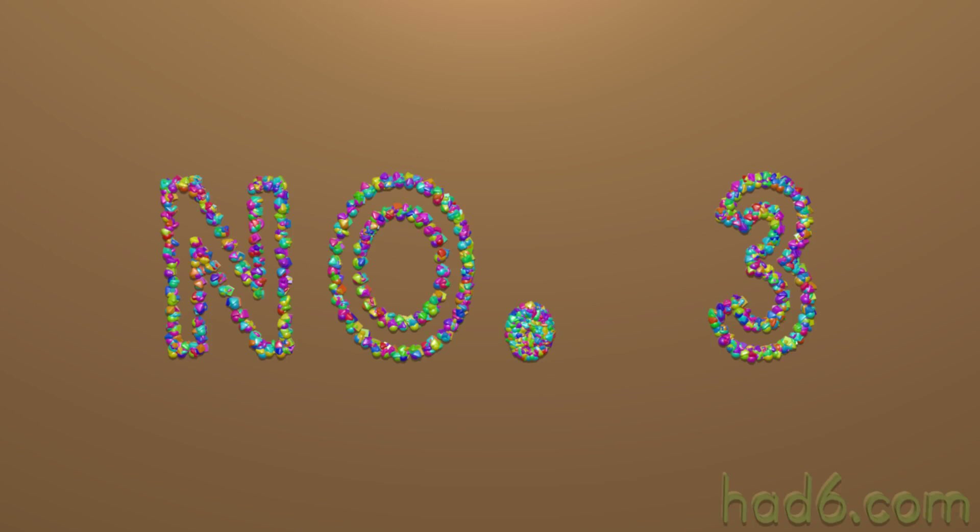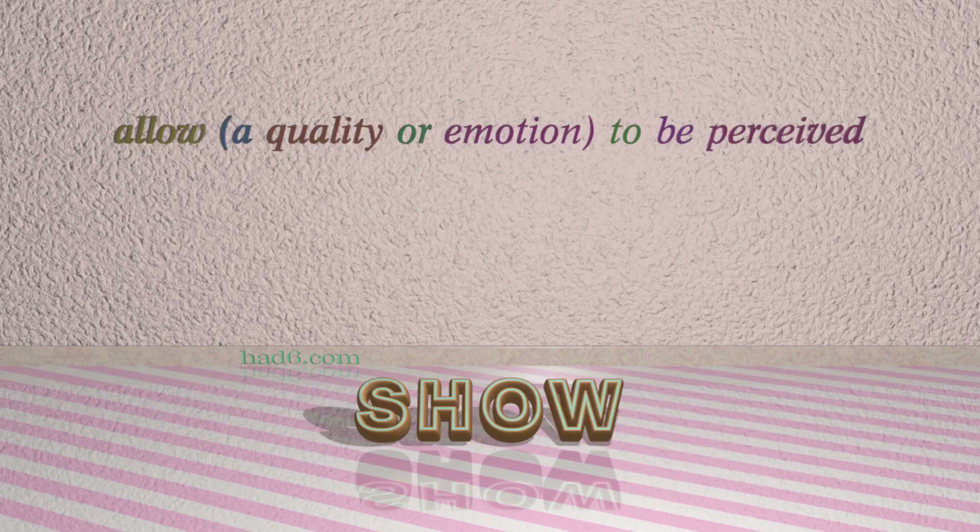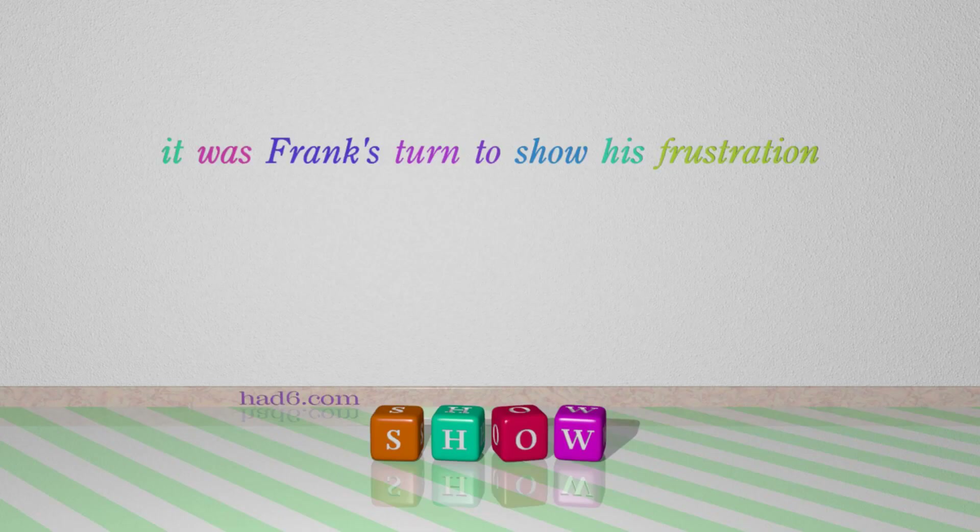Number 3: Show, which means 'allow quality or emotion to be perceived'. For example: It was Frank's turn to show his frustration.